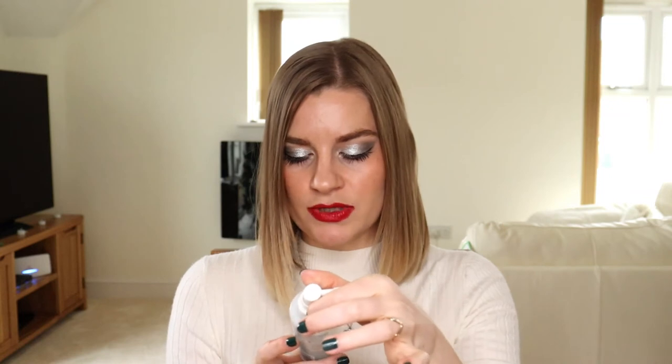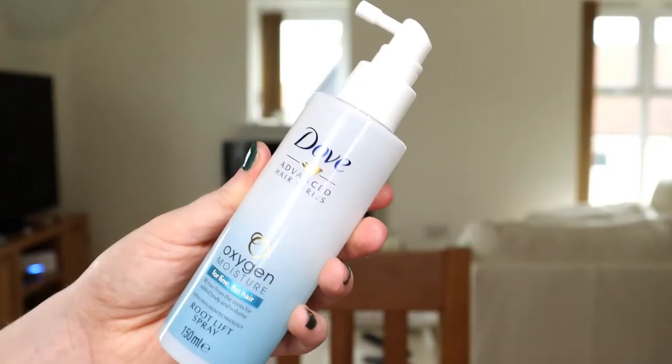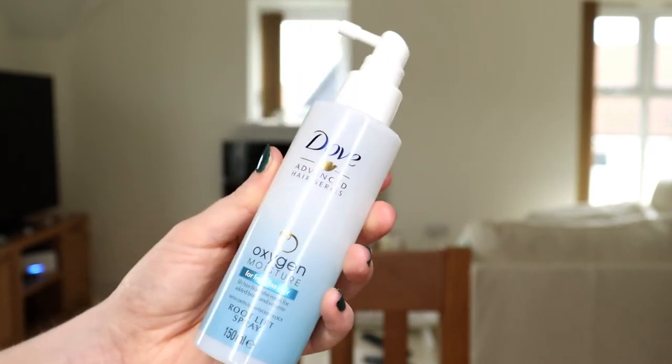Next is another spray for fine flat hair — a root lift spray — the Dove Oxygen Moisture Root Lift Spray, which is quite similar to the Philip Kingsley Maximiser. I think there's about two thirds left. My problem is with seven haircare items to use up I don't want to be applying loads of them at once, because my hair will get weighed down, look greasy, and I won't get the desired effect. Judging by how much is left it shouldn't take too long individually, but working through multiple products will probably take the best part of the year. Again, this doesn't really do much — I don't recall getting a lot of root lift — and with a 12-month shelf life, it's definitely out of date.